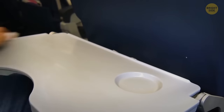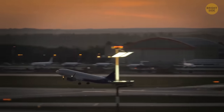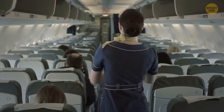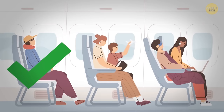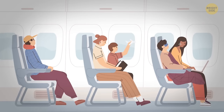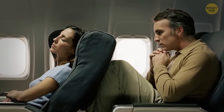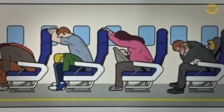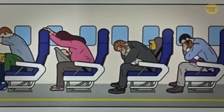Always secure your tray table as soon as the plane starts moving on the tarmac, and never lower it during takeoff and landing. It's a security measure which ensures you and other passengers will have a clear pathway in case of an emergency evacuation. Also, keep your seat in an upright position during takeoff and landing. A reclined seat can seriously slow down an emergency evacuation since it will block the person sitting behind you. What's more, the more backward you're leaning, the harder it is to get into the brace position during an emergency landing.